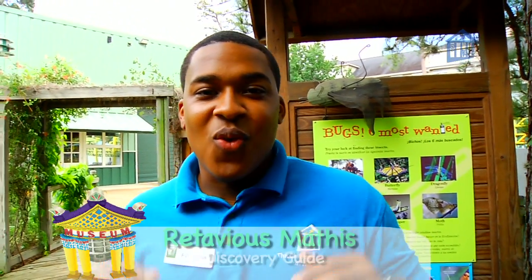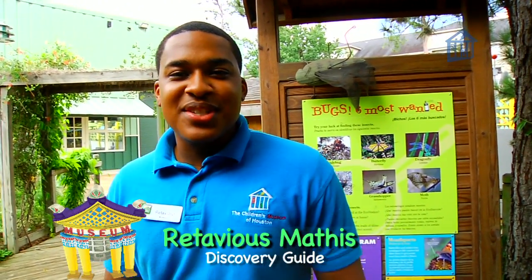Hi, I'm Vatavius here with another WOWEE at the Children's Museum of Houston.